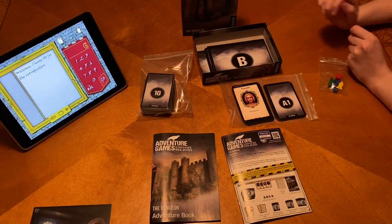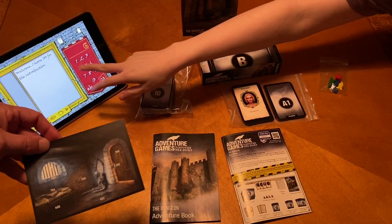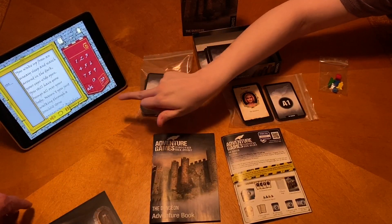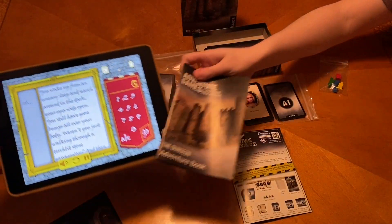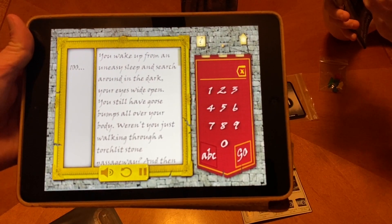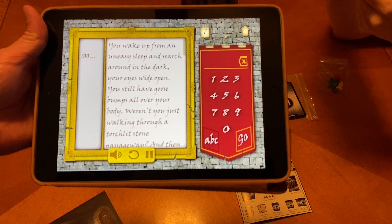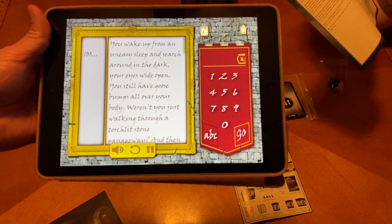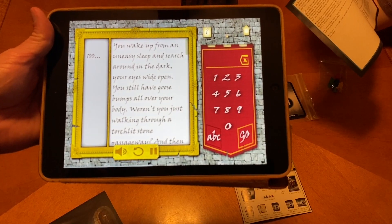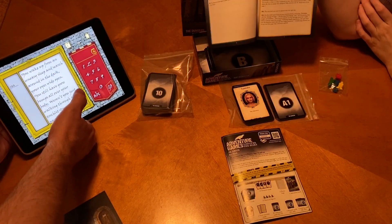There is a remedy for that, and that remedy is the helper app. What you can do is just type that number in. So let's just choose a hundred — your introduction. It's going to read everything: 'You wake up from an uneasy sleep... in the dark... your eyes wide open... you still have goosebumps all over your body... and then there was a noise? Or was it a scream? That's what woke you. Now all is quiet again. Almost.' And that narrator actually has a really cool voice.